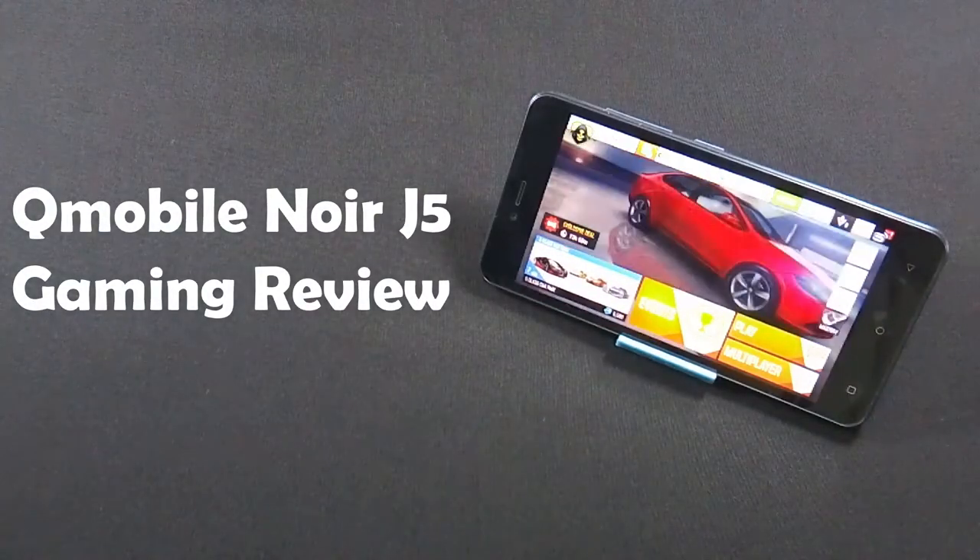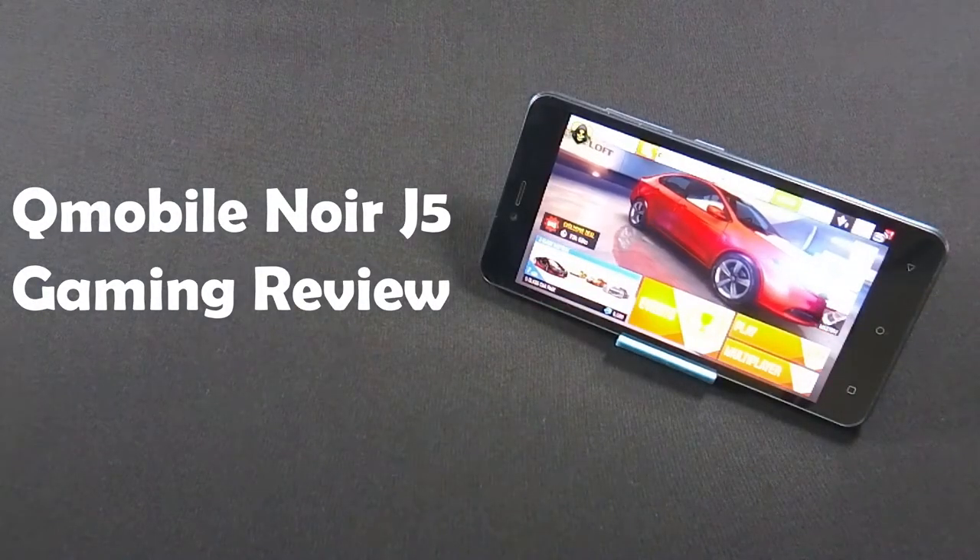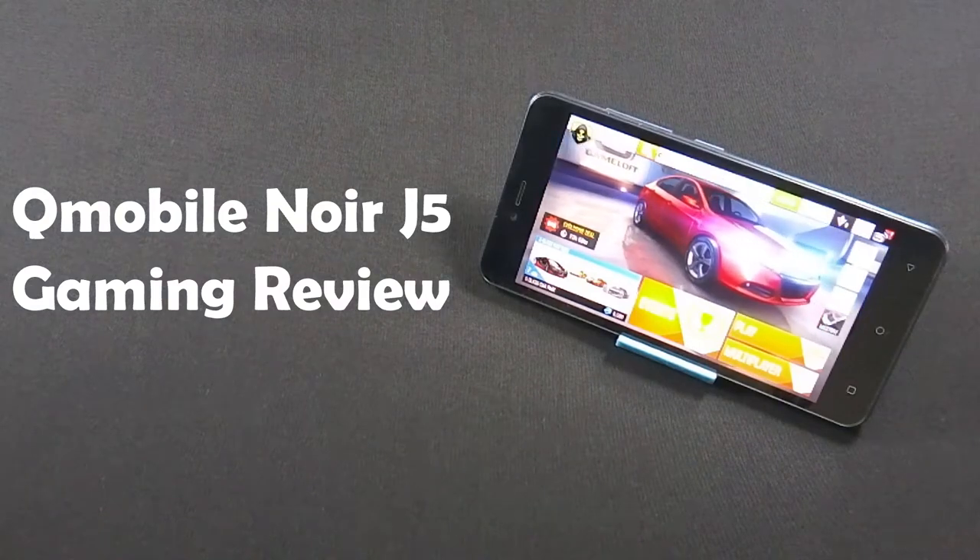Hello everyone, I am SirFraz from MobileSMSPK.net and today I am going to show you the gaming performance of QMobile Noise J5.